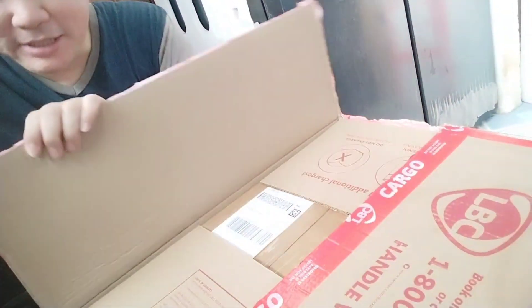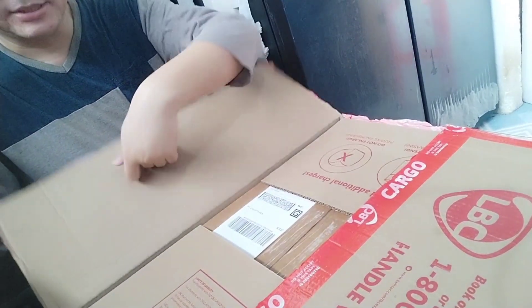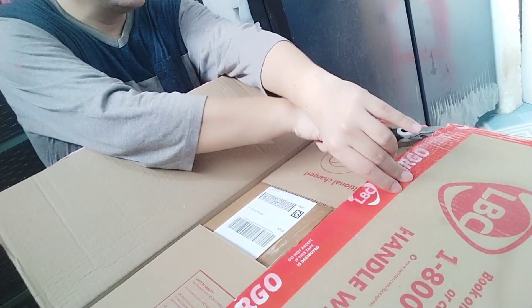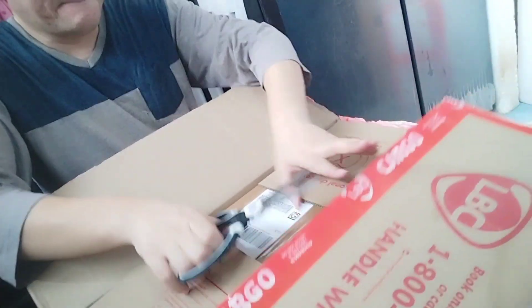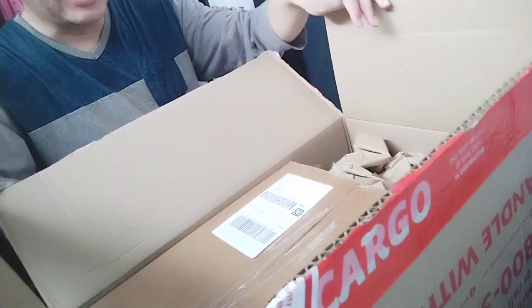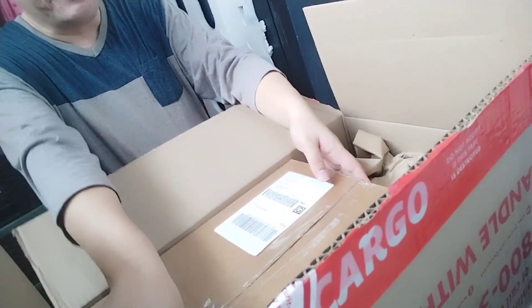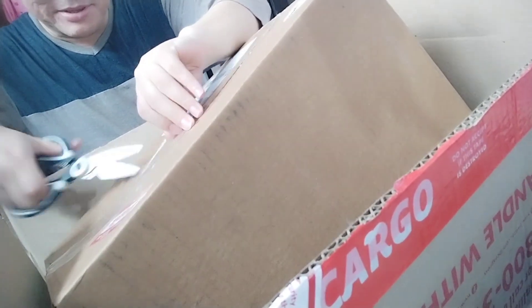So what I do is I use Shipping Cart to buy stuff from the US. Shipping Cart is where you can have a virtual address, and you use that address to have your items delivered. Once you're ready to have it all shipped out, you consolidate all your items, they put everything in a box, and then ship it out to you either by air or by sea.